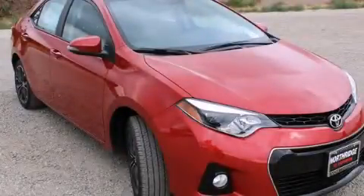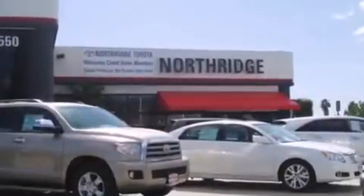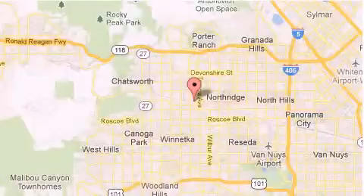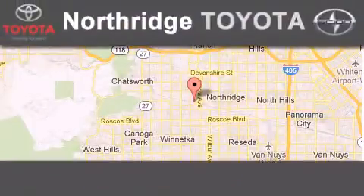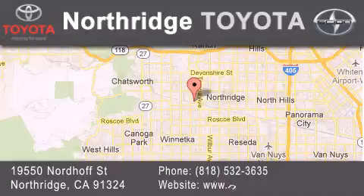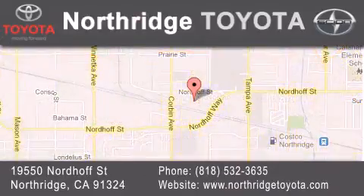Please call us today for more information on this great vehicle. Thank you for considering Northridge Toyota for your next vehicle. If you have any questions, please visit our website, give us a call, or stop by our dealership located at 19550 Nordhoff Street in Northridge, across the Northridge Fashion Center.